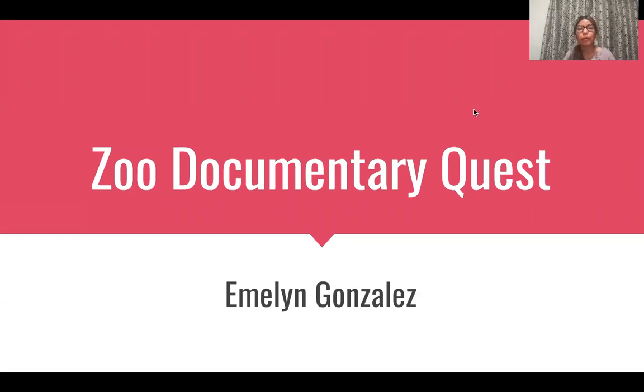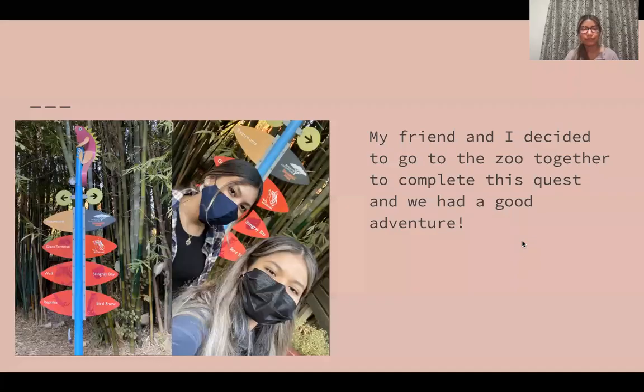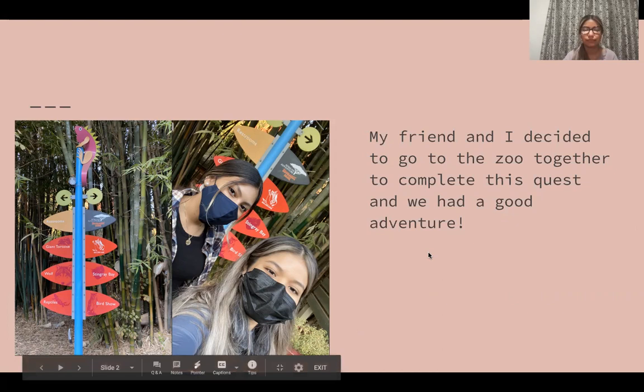Hello, my name is Emily Gonzalez, and today I will be sharing with you my zoo documentary quest which I fulfilled for my biology 10 class. This first slide shows a picture of me and my friend because we are actually in the same class and we decided to fulfill this quest together and we went to the Fresno Chaffee Zoo.